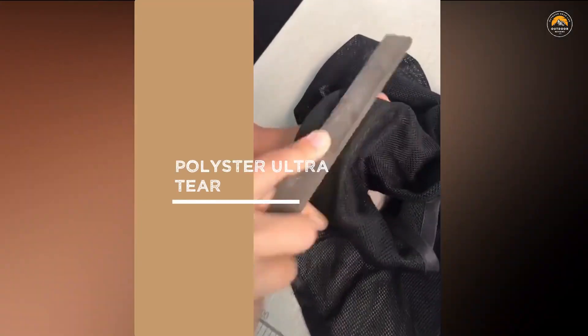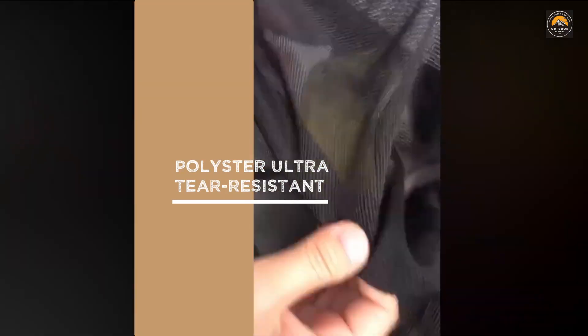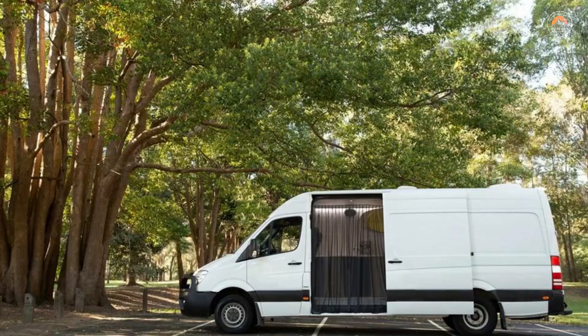Designed with magnetics on all four sides and a middle magnetic closure, the Mosquito Door Net will create a complete seal around your van side door. Unlike most commercial van nets, our seal is completely bug-free and provides a ventilated van life experience.